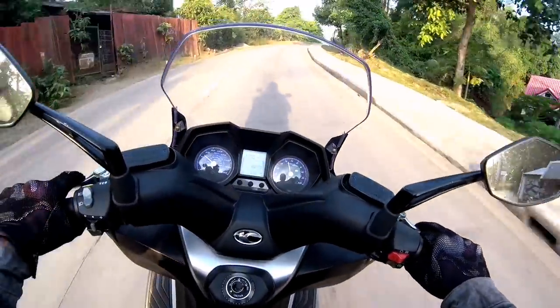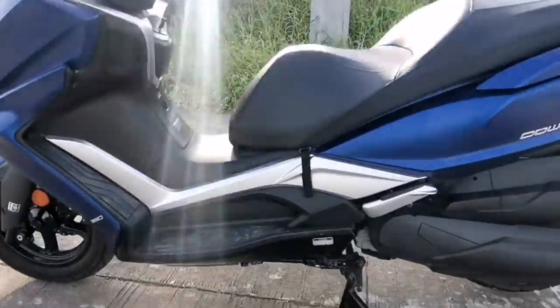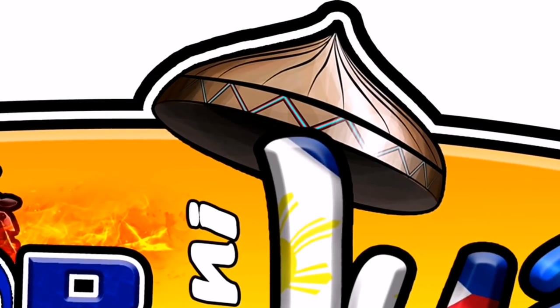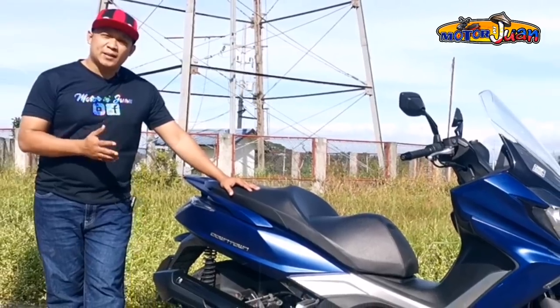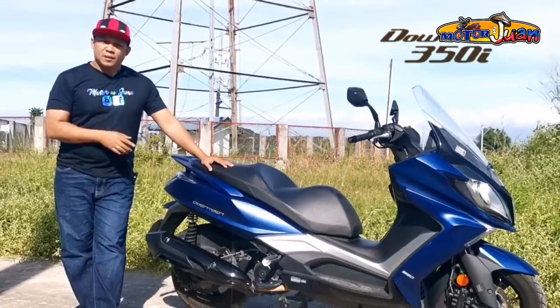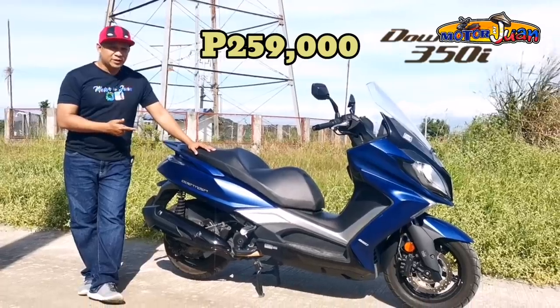This video is brought to you by R.I.P. Recently, Kimpo launched new scooters available in its lineup. One of them is the Kimpo Downtown 350i, priced at 259,000 pesos. Let's see what this maxi scooter has to offer.